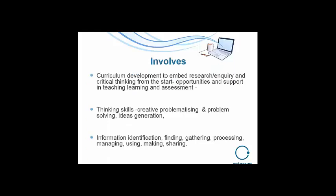All of this involves curriculum development to embed research and inquiry and critical thinking right from the start, so that students develop thinking skills, creative problematizing and ideas generation. They can find out information, gather it, process it, manage it, and use it.